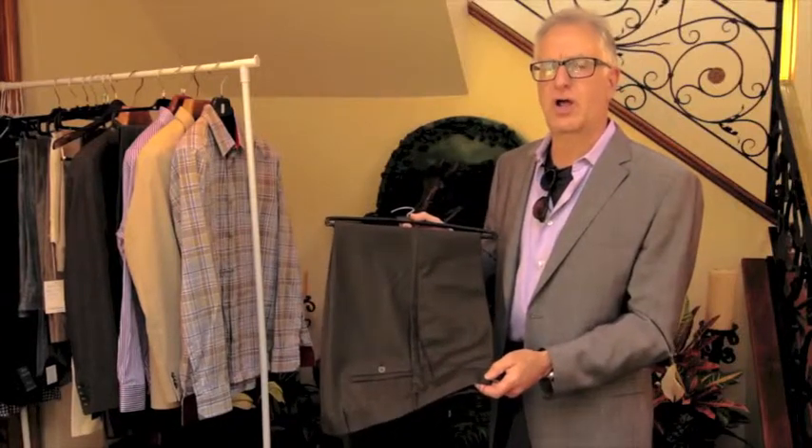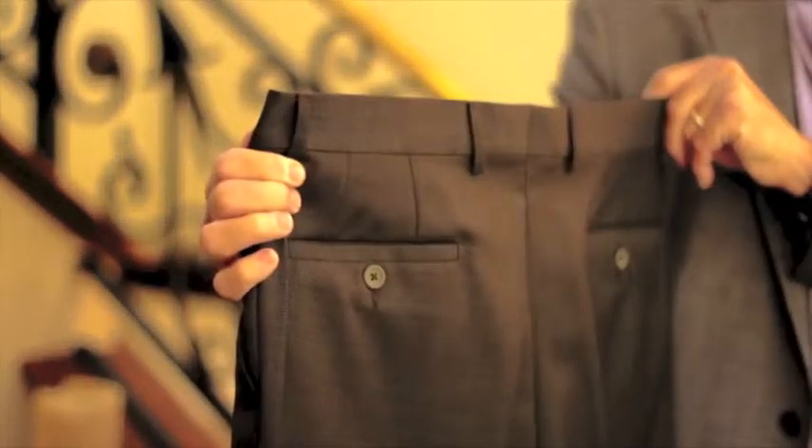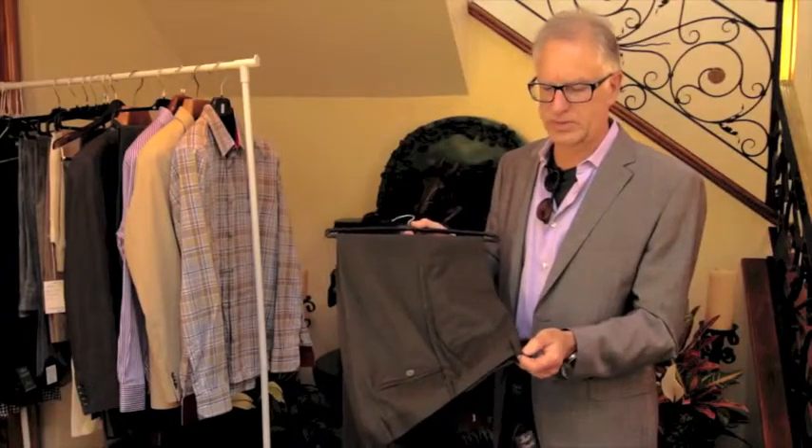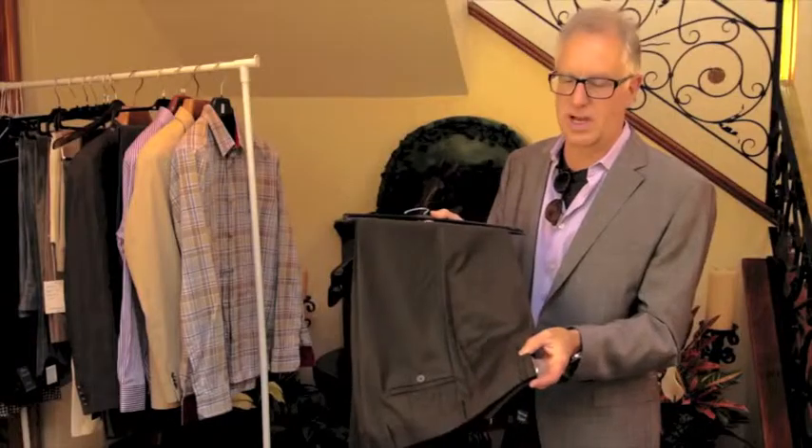Linea Naturale trousers are not your ordinary dress pant. They may look like a solid pair of wool pants, but what this really is is a super 100s yarn dye, which means there are seven different yarns to make up what you see as the color.